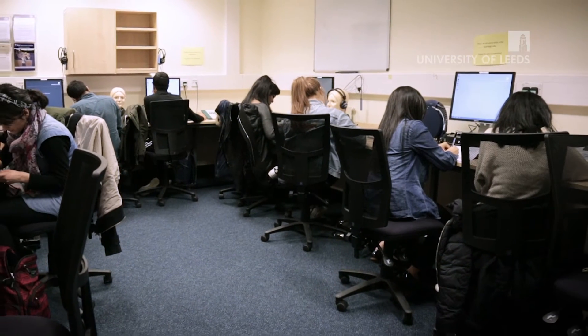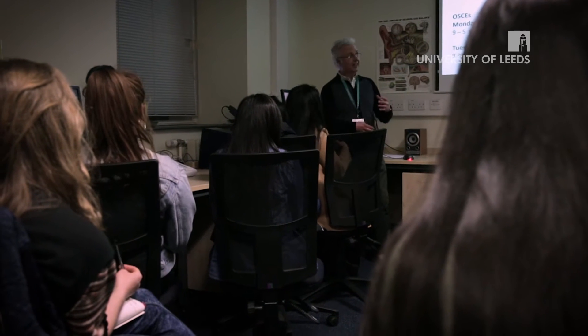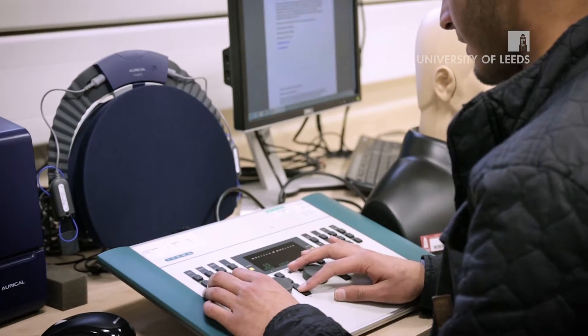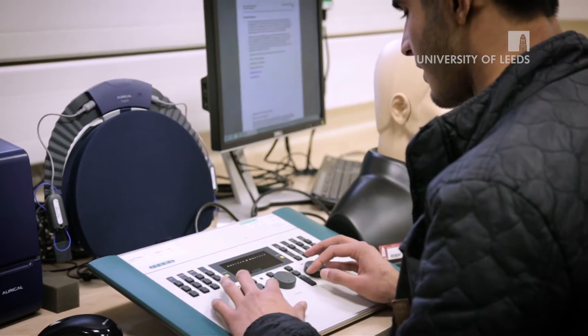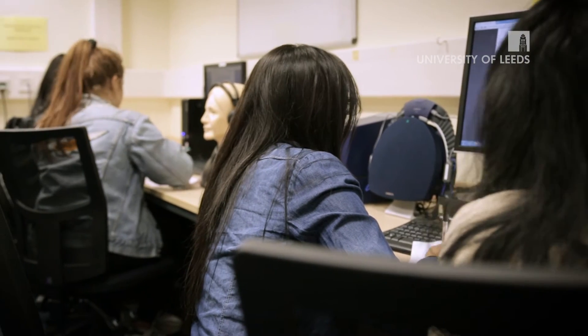Here we are in our first laboratory. We're in the first of our audiology labs where we do what we call blended learning, so you have a mixture of different learning environments. You've got traditional PowerPoint presentation, typically for 20 minutes at the beginning of the session, and then we would go to your individual workstations where you'll be using specialist audiology equipment. We also have specialist software on the PCs so that you get a simulated response from a patient.